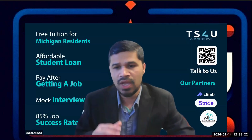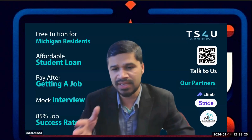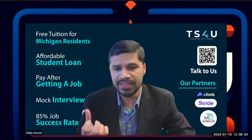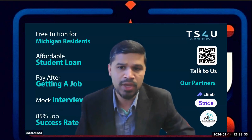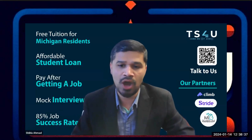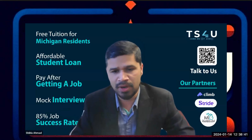Regardless of the framework, as long as the candidate passes the technical round and the interview process, we will be hiring them. We will be coaching and training them before they actually hit the ground and contribute to our application development. That's our internal process.